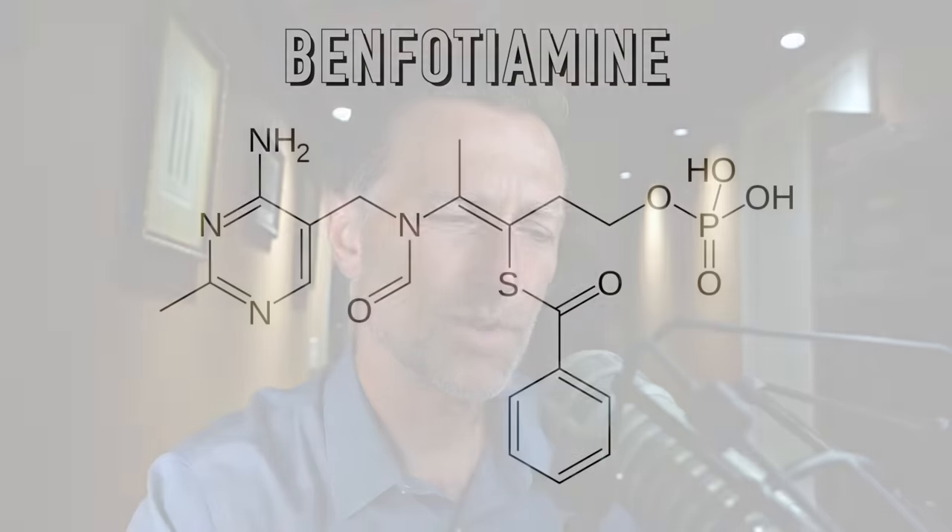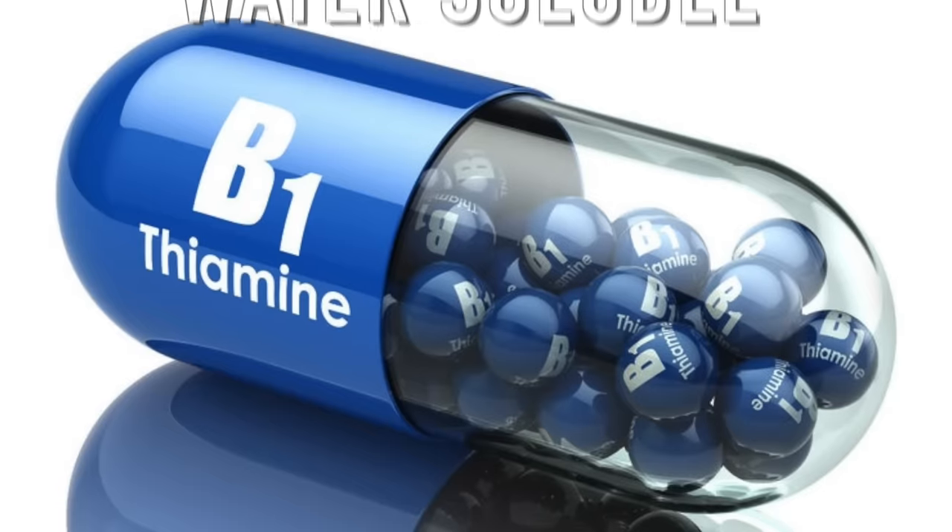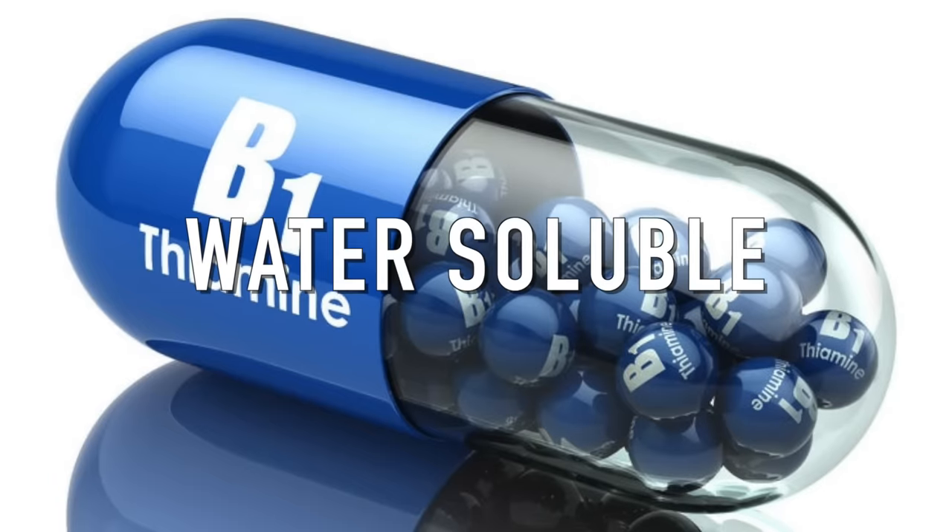You've probably heard about benfotiamine. So what's all the hype, do we really need it, and what is it good for? Benfotiamine is a fat-soluble form of B1. Normally B1, called thiamine, is water-soluble. There are several advantages to having this vitamin in a fat-soluble form.